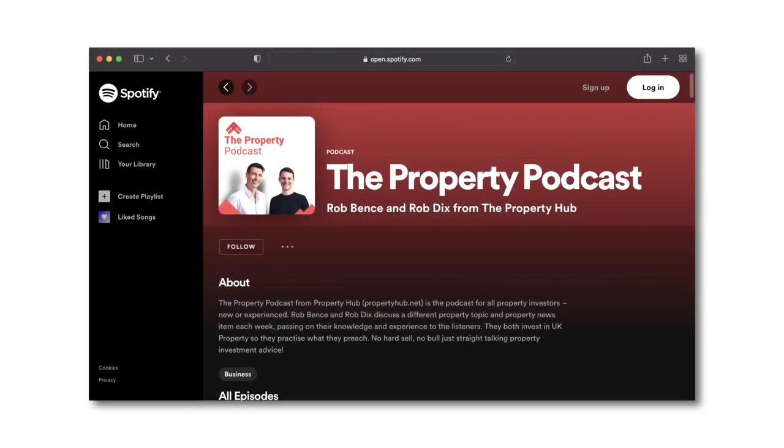For constant updates and inspiration, make sure you're following our social channels — we're on Facebook, Instagram, and Twitter as Property Hub UK. Keep listening to the Property Podcast every week. If you enjoyed this video, make sure you're subscribed to this channel and go check out the Property Podcast wherever you listen.